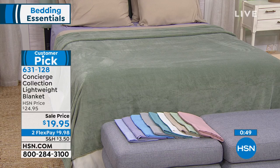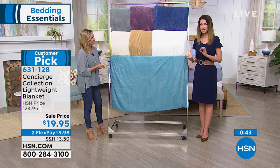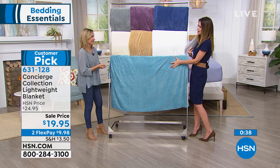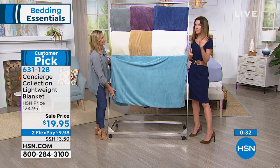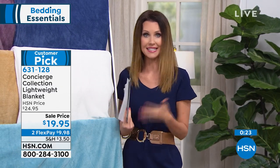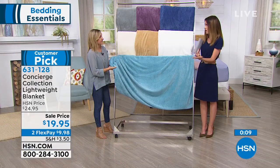It's $19.95 for any size — twin, full queen, or king/California king for under $20. It's less than the price of a throw. It's on sale today as part of our very special day celebrating Concierge Collection, because our Today's Special coming up is a microfiber sheet set — you'll find one to match any one of these blankets. We have a quilt set coming up at the end of the hour under $40 that will coordinate as well. This is such a big customer pick because it really does check off all the boxes.